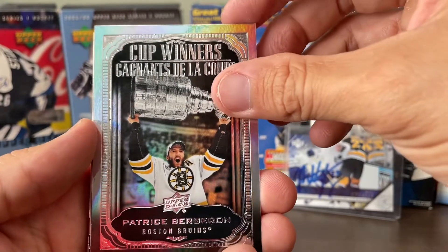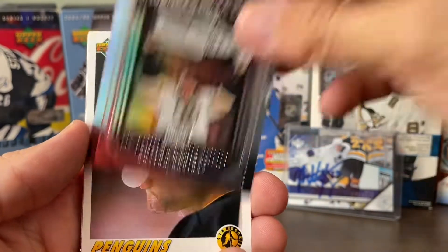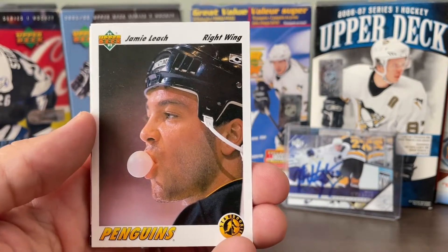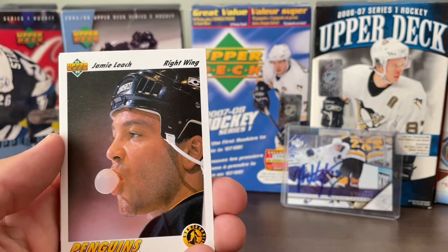Just a cool Stanley Cup shot — pretty awesome. Love it when they're holding the Stanley Cup. Silly bubblegum. Yeah. That's a cool shot — I love these candid moments like that.